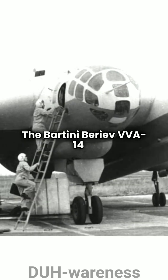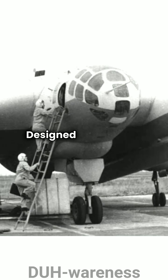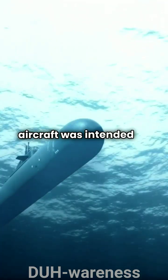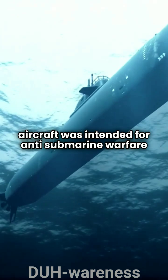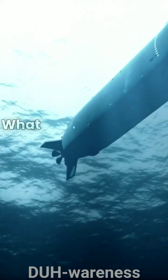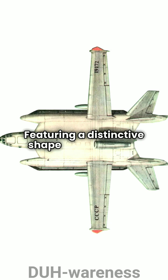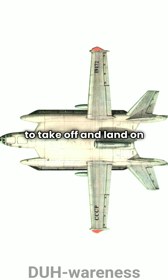The Bartini Beriev VVA-14 is a fascinating piece of aviation history. Designed in the 1970s, this Soviet amphibious aircraft was intended for anti-submarine warfare and search-and-rescue missions. What sets it apart is its unique flying boat design, featuring a distinctive shape that allowed it to take off and land on water.